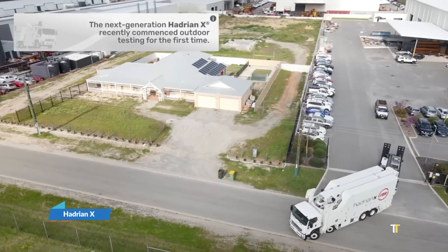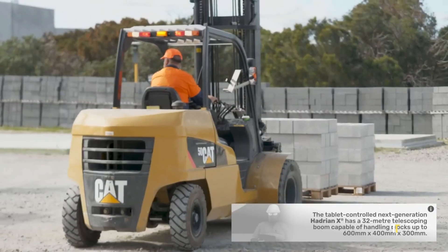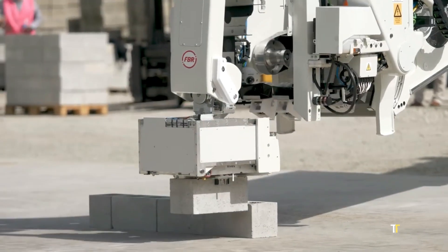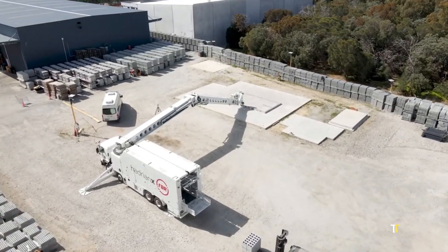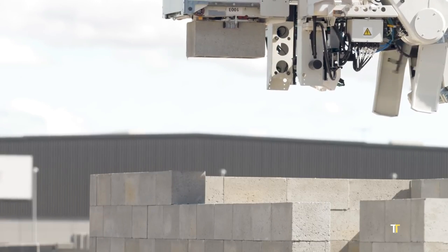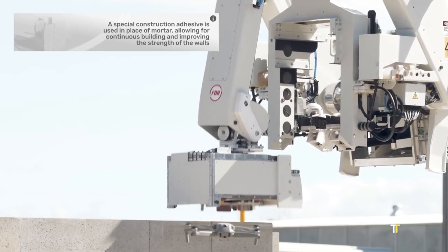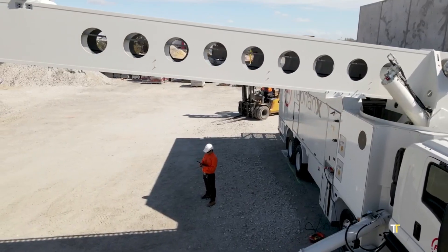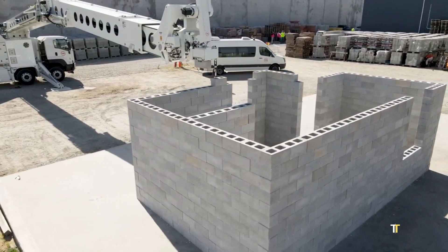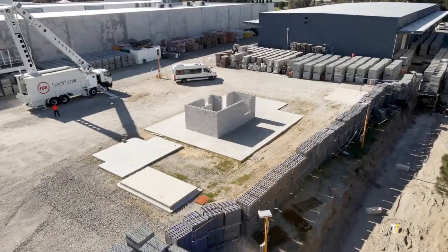Hadrian-X is an advanced robotic construction system that revolutionizes bricklaying with speed, precision, and automation. Mounted on a truck, it can lay thousands of bricks per day, drastically reducing build times for residential and commercial projects. Integrated with 3D design software, it translates digital blueprints directly into structures with millimeter accuracy, reducing labor demands while increasing safety and efficiency.